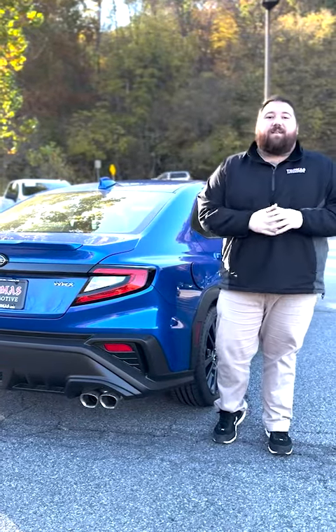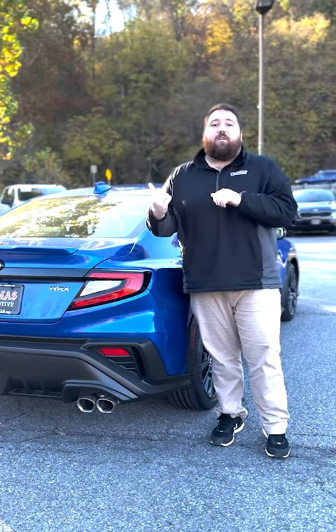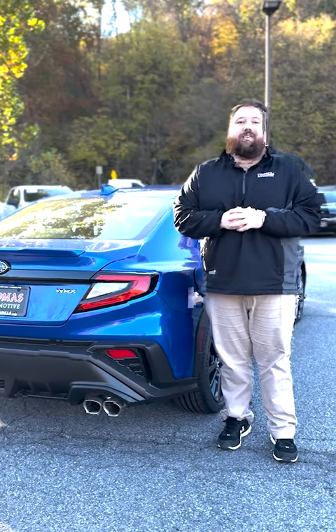Again, my name is Nate Hoffman, Client Advisor here at Tom's Cumberland Subaru Hyundai. If you'd like to check out this vehicle and anything else in our lot, please feel free to stop by or set an appointment by calling us at 301-724-6310.